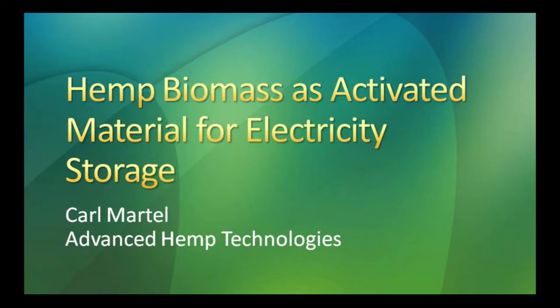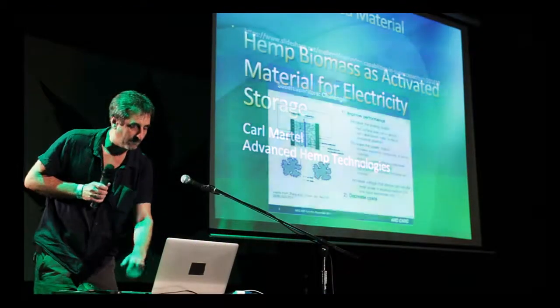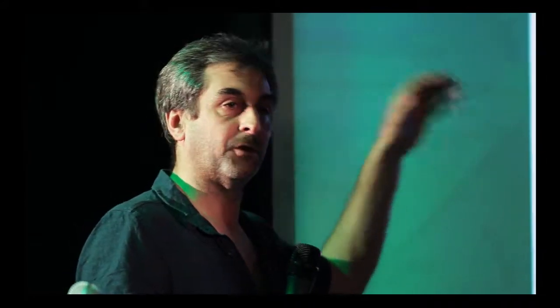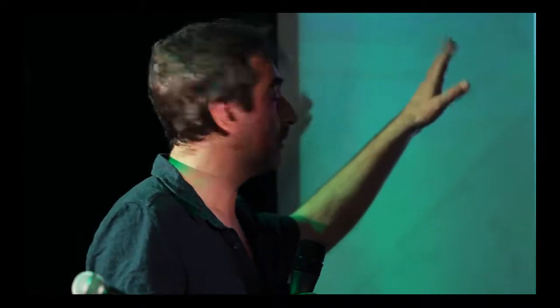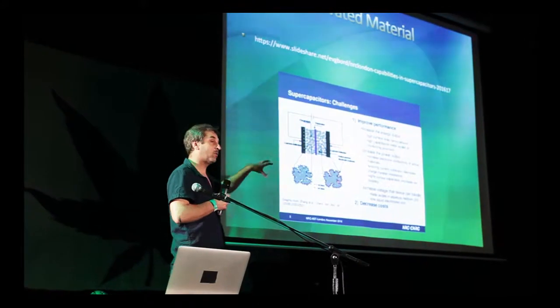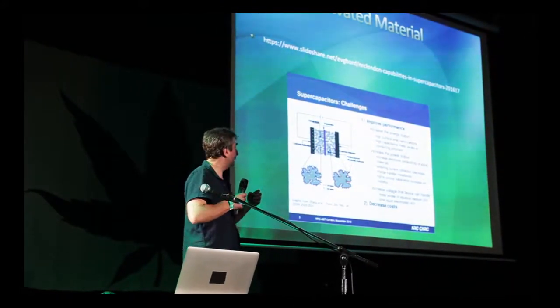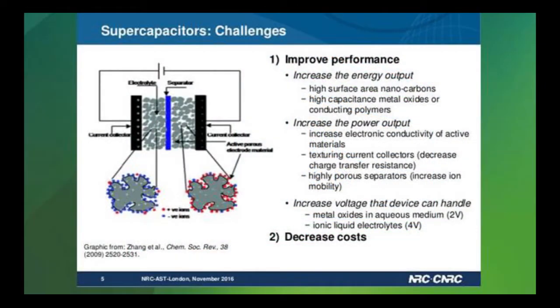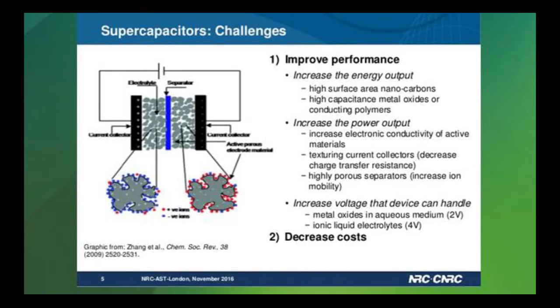So what is the activated material? Think of your Brita filter — inside it is basically activated carbon, and that's what's used in supercapacitors. You have a current collector which can be any kind of metal — nickel, copper, aluminum — then the activated carbon holds the charge, placed between two metal plates with a separator in between, which can be a piece of paper.